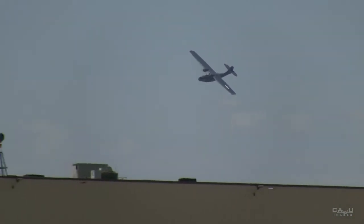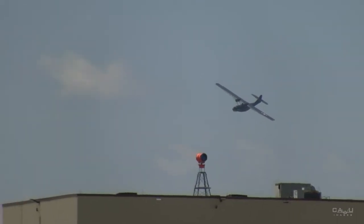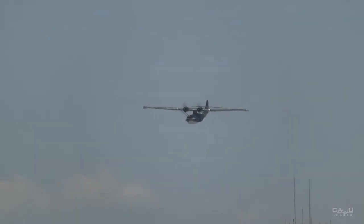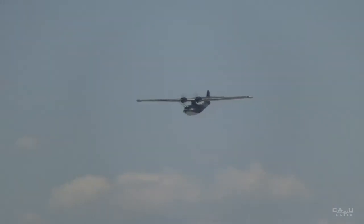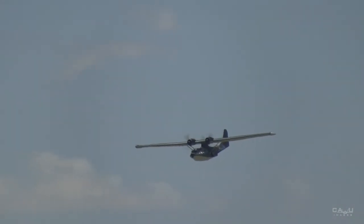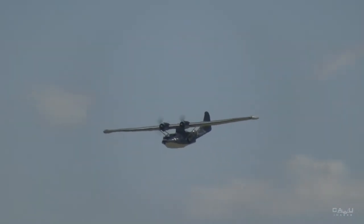Do you know how many Catalinas are flying around the country — around the world at this point? There are actually several of them — more than several. I'm not sure of the exact number, but I'd give you at least half a dozen in the United States, and a great many overseas. Many air forces operated them. The U.S. Army Air Forces did fly them.